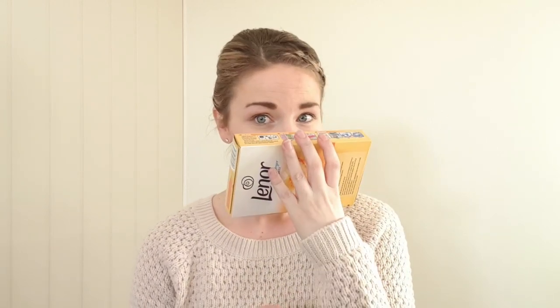The next things I picked up - even carrying them upstairs I could smell these, they smell incredible. These are the Lenore tumble dryer sheets in the scent Summer Breeze, and there are 34 in here. I don't actually use these in the tumble dryer - I use them to put inside my cushions on the couch, scatter cushions, and any cushions on the beds in the house. It just keeps them really fresh and smelling really good.